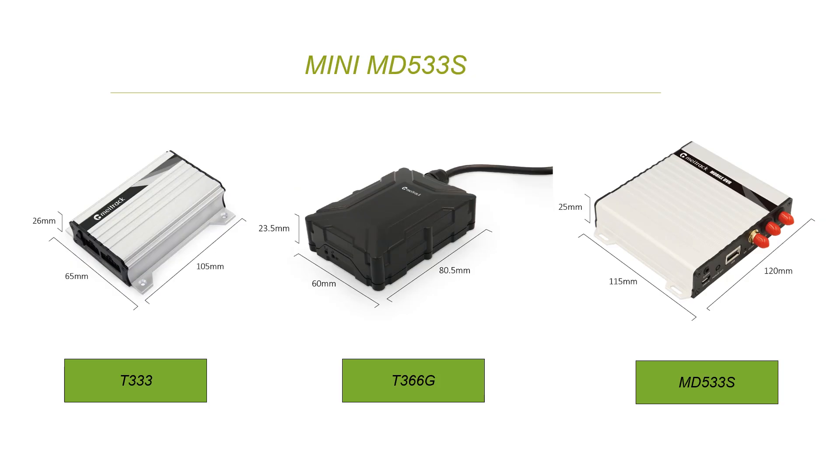Many of our old clients know T23 and T366G very well — we have big sales volume for those two GPS trackers. You can compare the dimension of MD533S with them. It turns out the thickness is almost the same, the length is quite close, just the width is about 50 millimeters wider. The conclusion is MD533S is a small size mobile DVR. Though the size is small, the function is not.